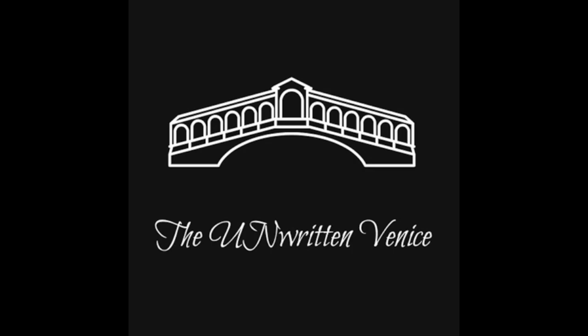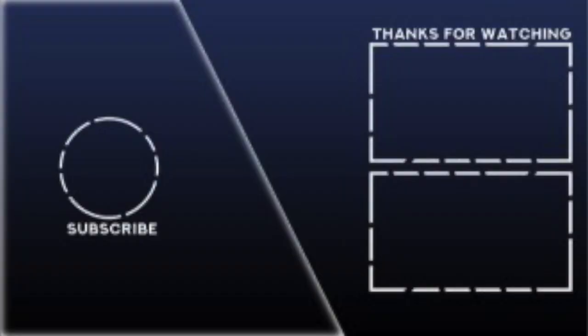Thank you for watching. If you love this video, please subscribe and share.